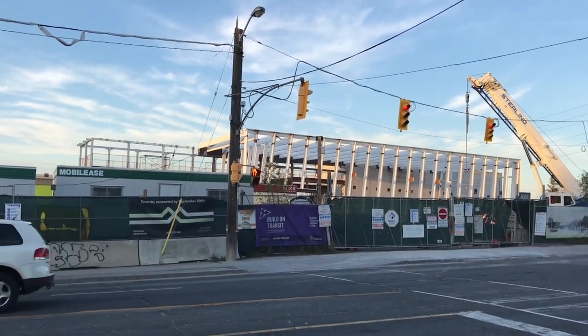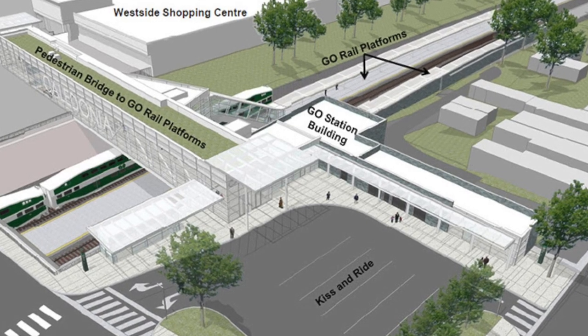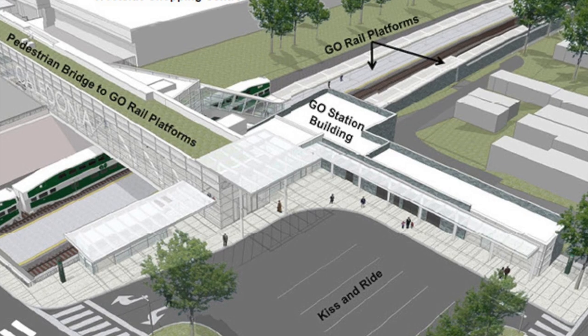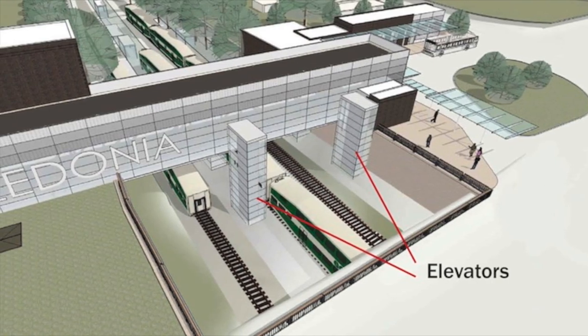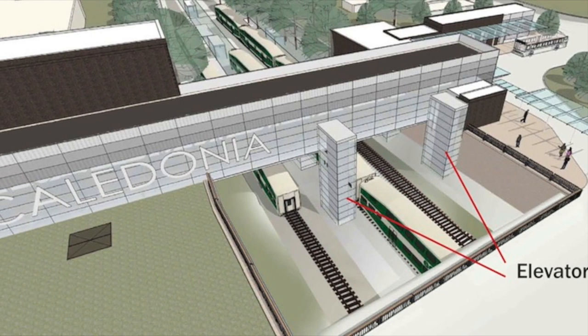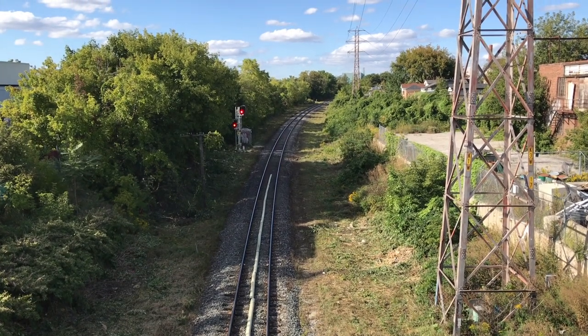Beside the LRT station, a new GO station will provide an interchange with the Barrie GO line and will contain two new platforms. A passenger pick-up and drop-off will be constructed on the east side of the GO tracks, linked to the LRT station via a pedestrian bridge. Stairwells and elevators will also connect from the pedestrian bridge down to the GO platforms, which will run north from Eglinton Avenue.